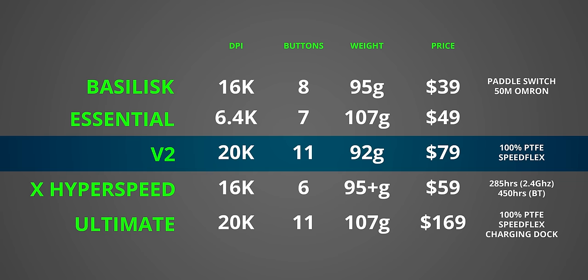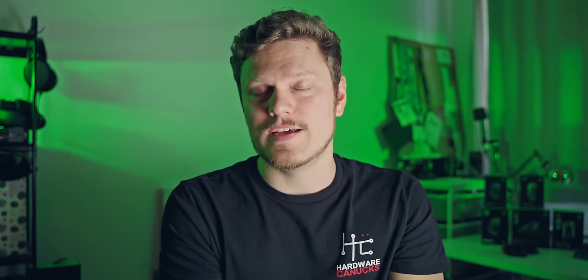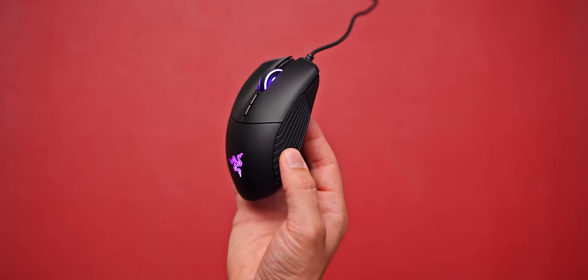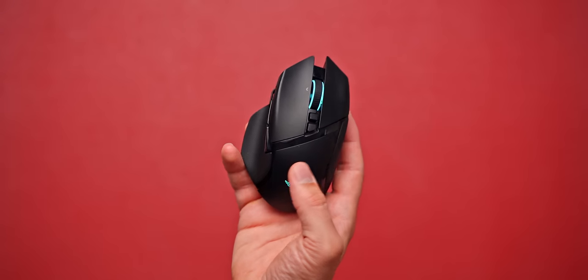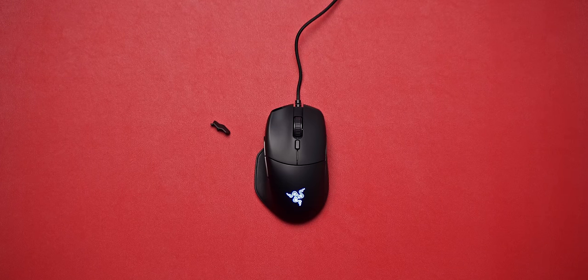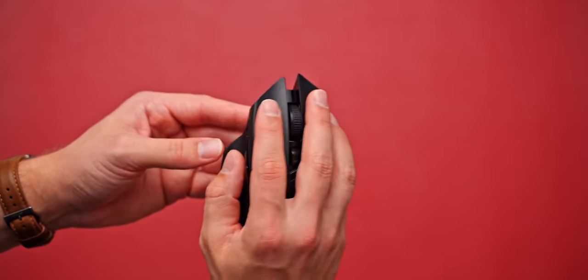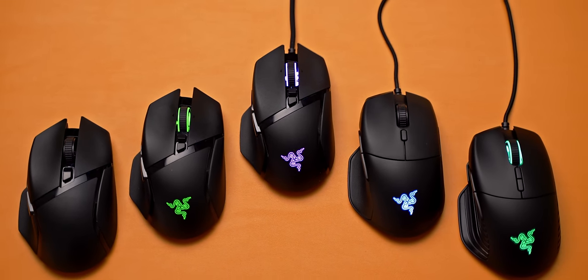The V2 is clearly the best value given all the latest tech and comfortable shape packed inside. What surprised me most was the original Basilisk at $39 — it has a good sensor, scroll wheel resistance, a comfortable shape, and the paddle button too. This is my recommendation for a large mouse that does not disappoint. The Basilisk Ultimate is Razer's collection of best features, reflected in its price, and competes with the G502 Lightspeed. The Essential feels too basic at its current price since it's more expensive than the original Basilisk with fewer features. The X HyperSpeed is impressive as an absolute battery life champion and a good substitute for the Ultimate if you don't care for the RGB. Razer, you did good — I'm quite impressed with all the available options, except for the Essential. That doesn't need to exist.